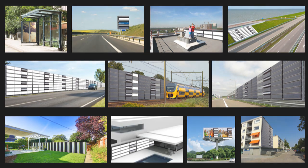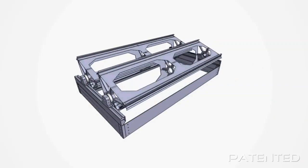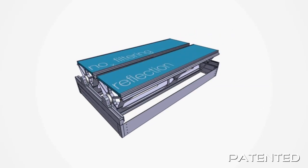To make every surface multitasking 24-7, enabling it to supply, purify, compensate and communicate.